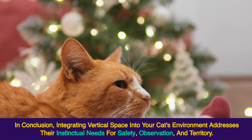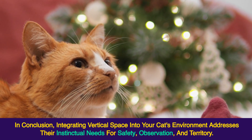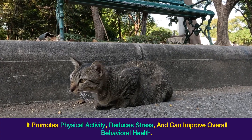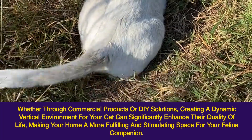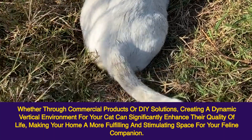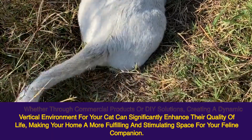In conclusion, integrating vertical space into your cat's environment addresses their instinctual needs for safety, observation, and territory. It promotes physical activity, reduces stress, and can improve overall behavioral health. Whether through commercial products or DIY solutions, creating a dynamic vertical environment for your cat can significantly enhance their quality of life, making your home a more fulfilling and stimulating space for your feline companion.